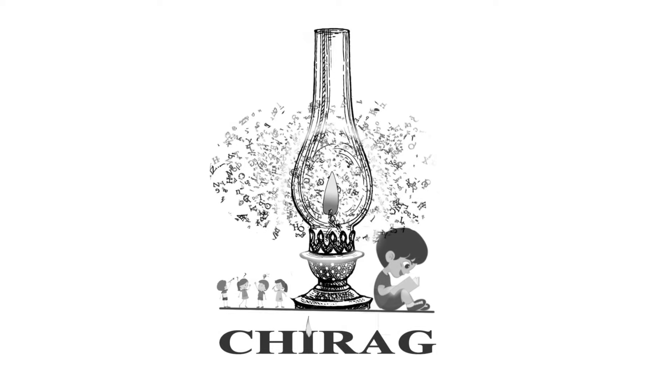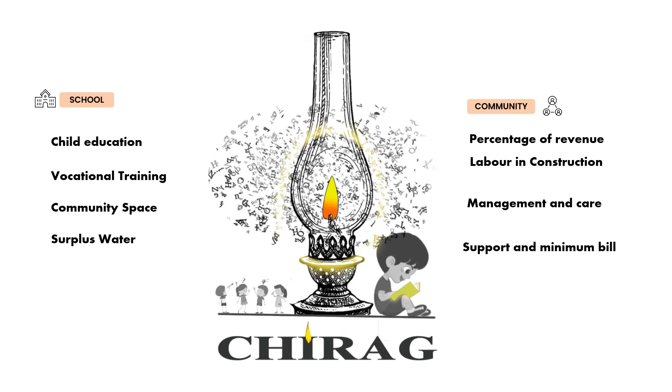The concept of Chirag focuses on giving child education, vocational training, and community spaces to make the design inclusive.